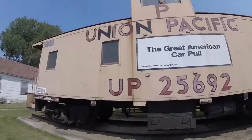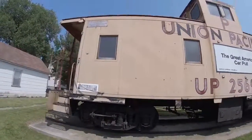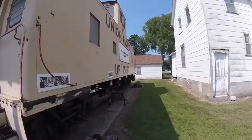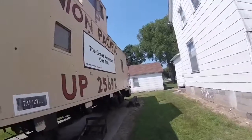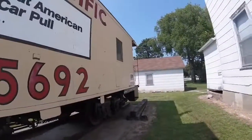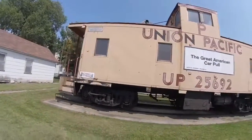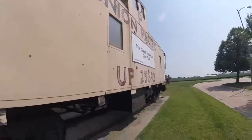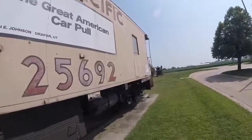The caboose has on the side, in a white box, the words "Great American Carpool." Then in 1989, Union Pacific 25692 was retired and came to be part of the Polk County Museum in Osceola, Nebraska, where it is today.